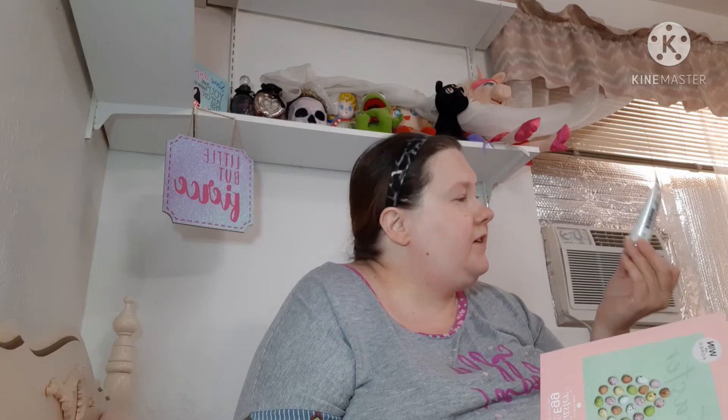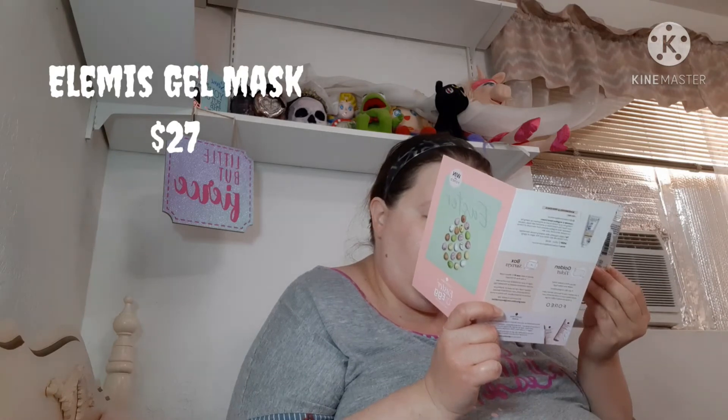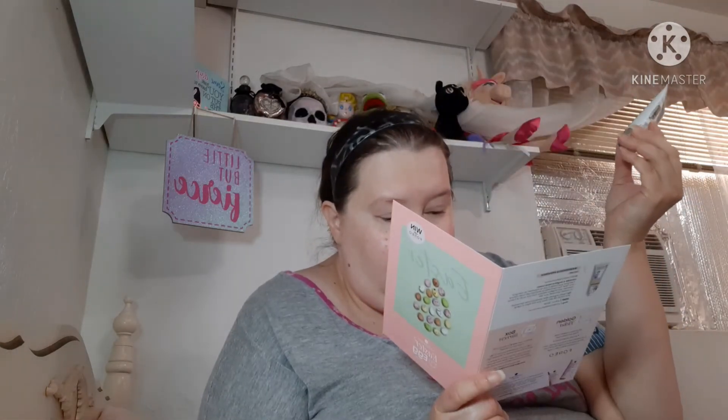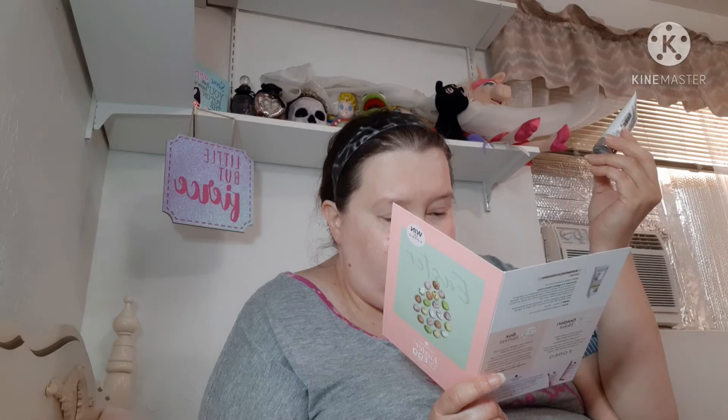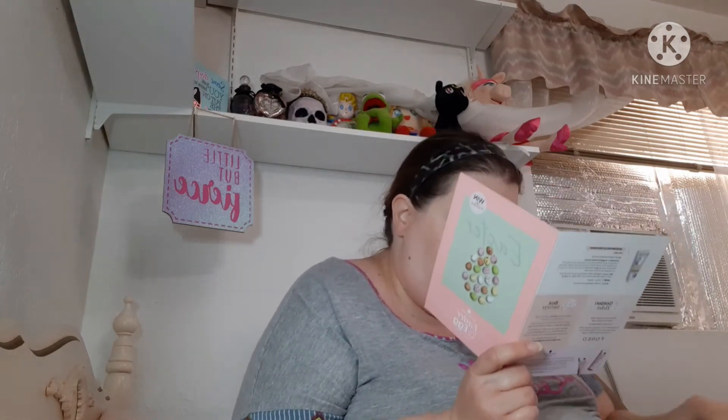Next I have this Elemis Dynamic Resurfacing Gel Mask, 15 mls — the deluxe size. That retails for 27 dollars; full size is $78.50. This right here is almost 30 bucks. Okay, keeping that.